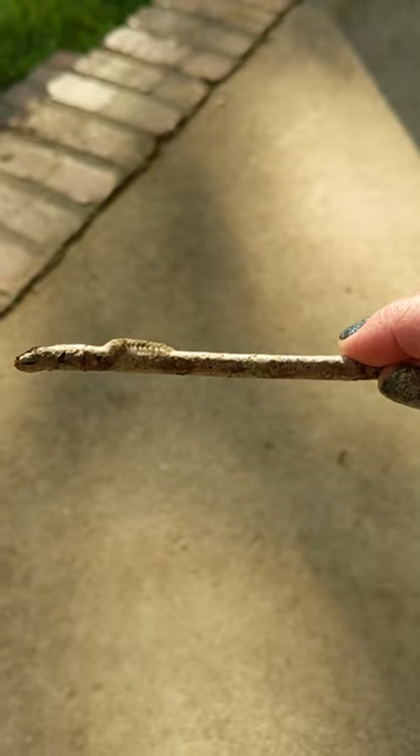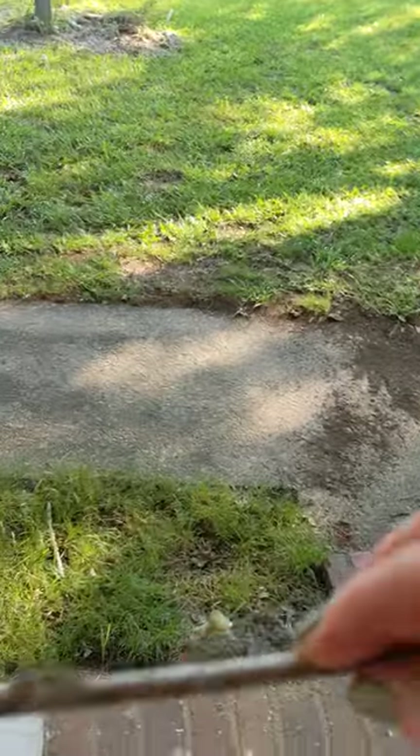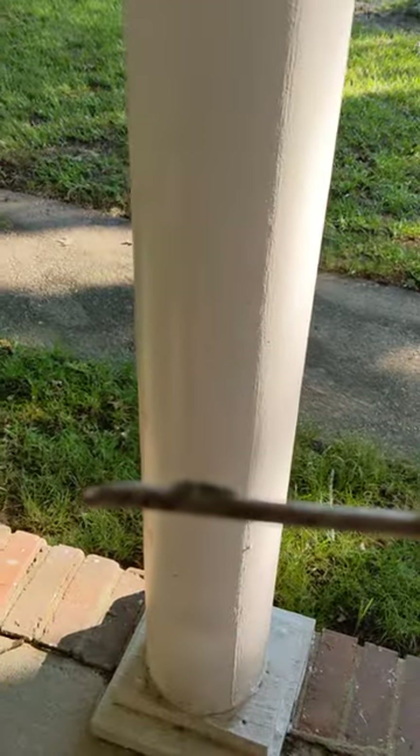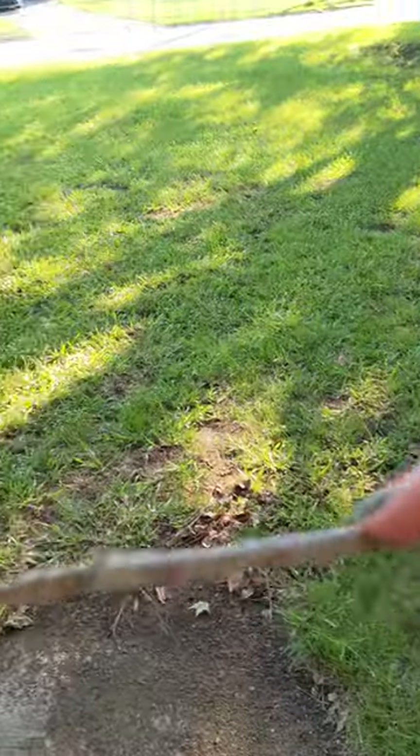How cool is that? See if I can get it to move a little bit. I don't want to hurt it or disturb it, but this is so cool. I'll take it back down here.